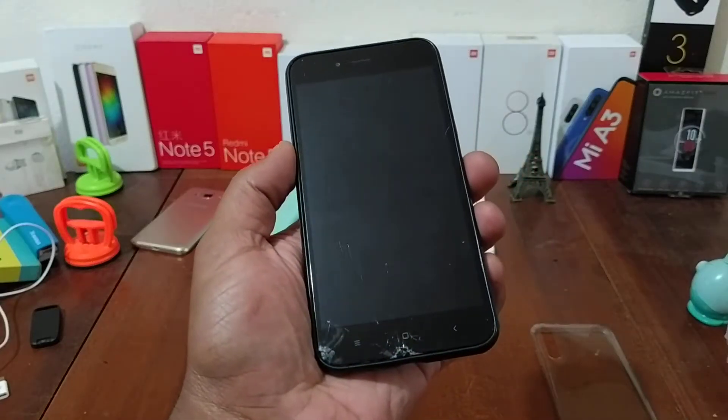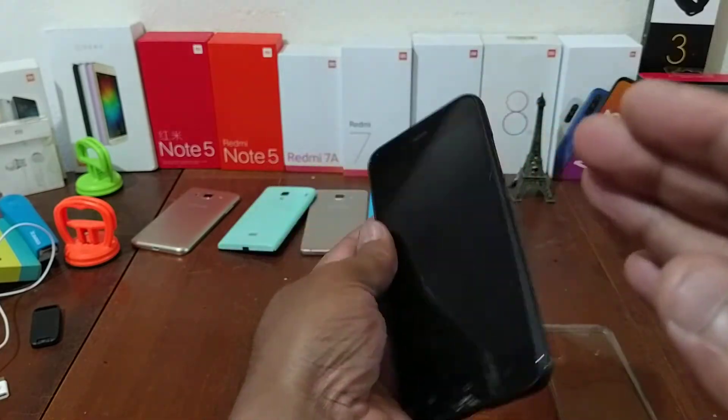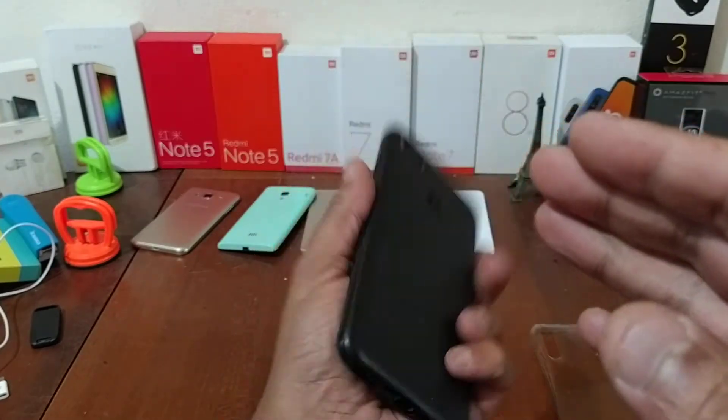Hi y'all, I'm Smokeman and today I'm going to present to you MIUI 12 for Xiaomi Mi A1.